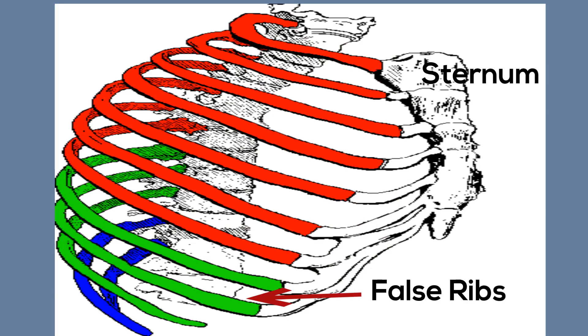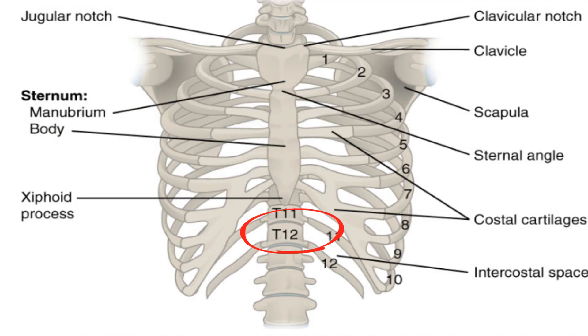Ribs 2 through 7 have a more traditional appearance and become longer and less curved as you move down. Ribs 8 through 12 are known as false ribs. Ribs 8, 9, and 10 share a common connection to the sternum. Ribs 11 and 12 are termed floating ribs or vertebral ribs because they attach to the vertebrae only and not to the sternum.